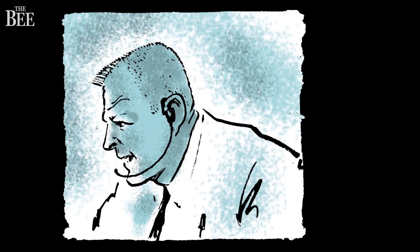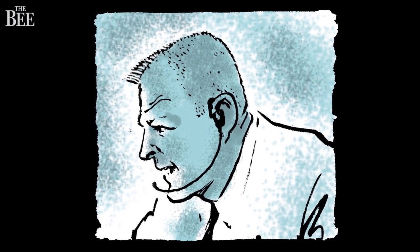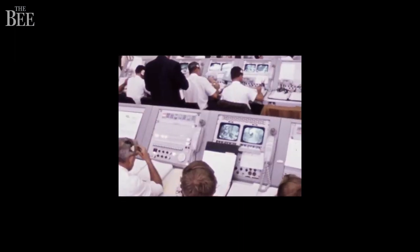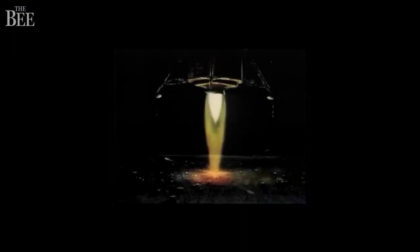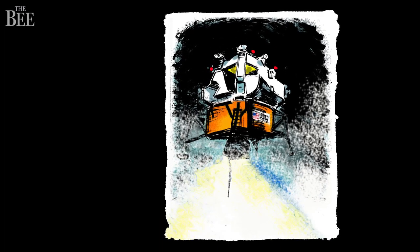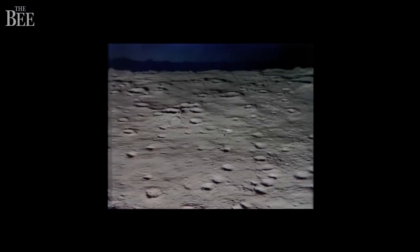Mission Control Flight Director Gene Kranz instructs controllers to remain silent and to only call out remaining fuel time. They are 70 feet high with 30 seconds of fuel left. Armstrong and Aldrin are 27 feet from the surface. The lunar lander can tolerate a drop of a dozen or so feet at six miles per hour. The LEM slowly settles down, safely past the boulder field.